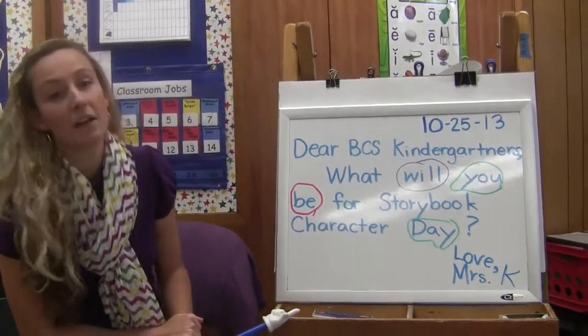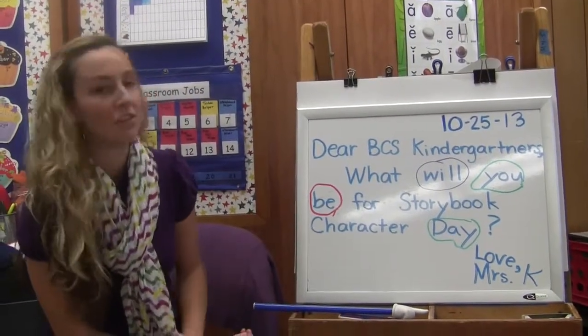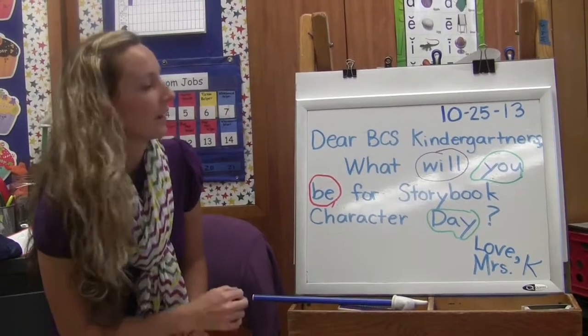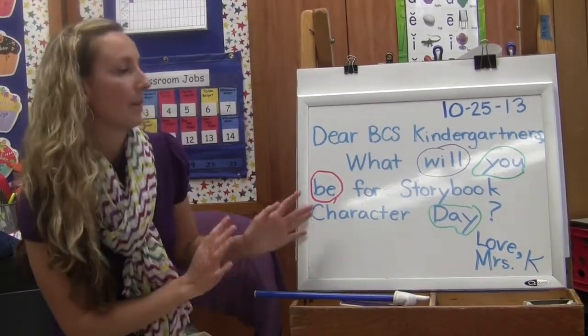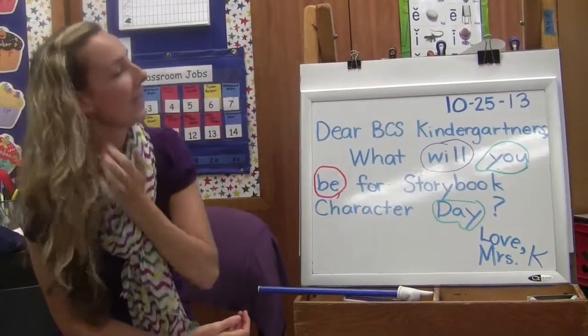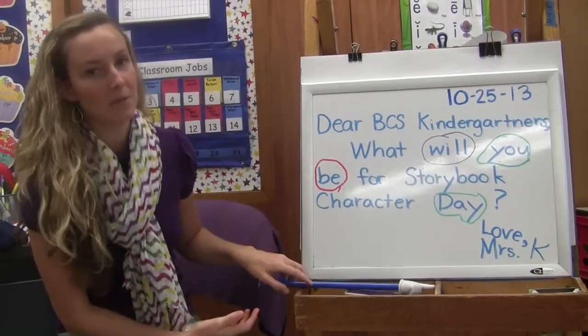Also, towards the end of the year, I'll have mistakes in the morning message, and then the children will come up and edit it. They might add a period, fix a word, or maybe change it from uppercase to lowercase. Even the date — sometimes I'll mix it up and they can switch it. So that's something we do every morning, and it helps them with reading.